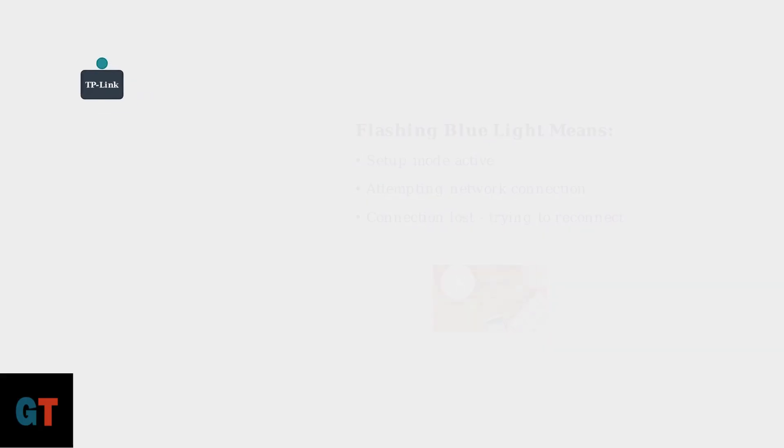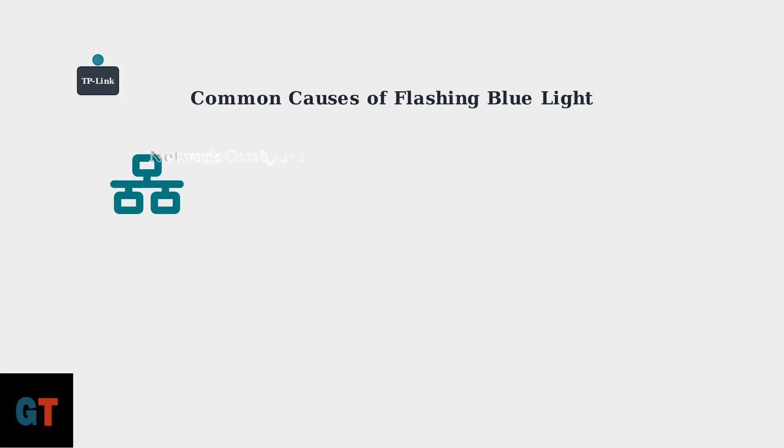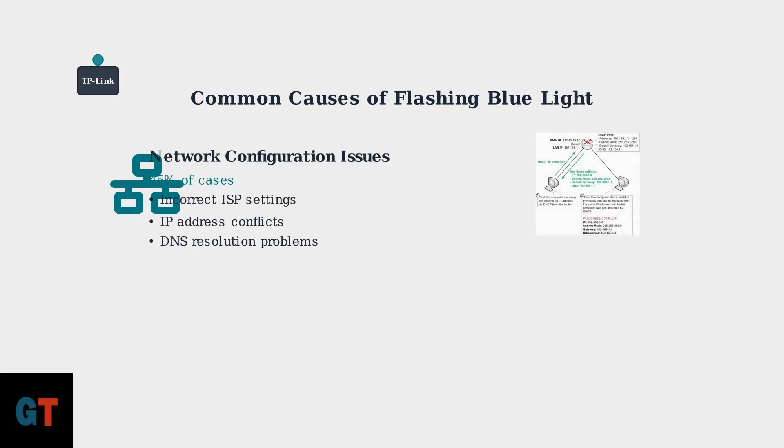Several factors can cause this flashing blue light, and understanding these causes helps you identify and resolve the issue more effectively. Network configuration issues account for about 45% of all cases. These include incorrect ISP settings, IP address conflicts, and DNS resolution problems.